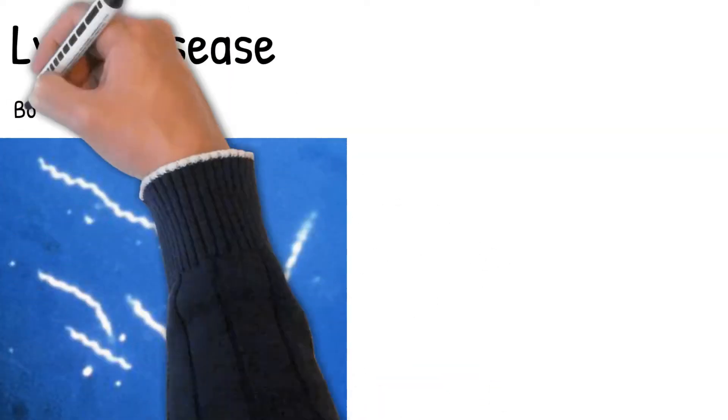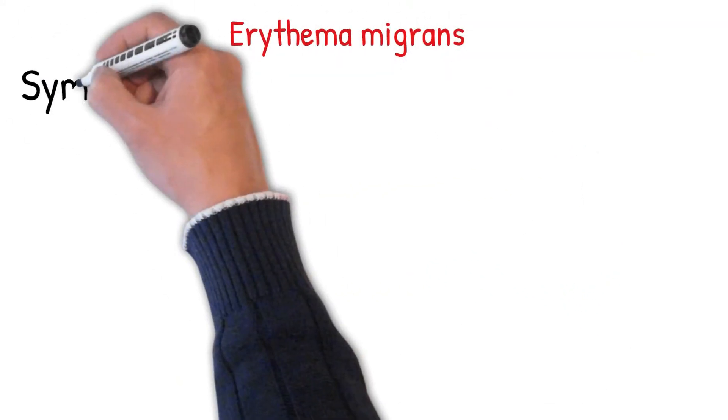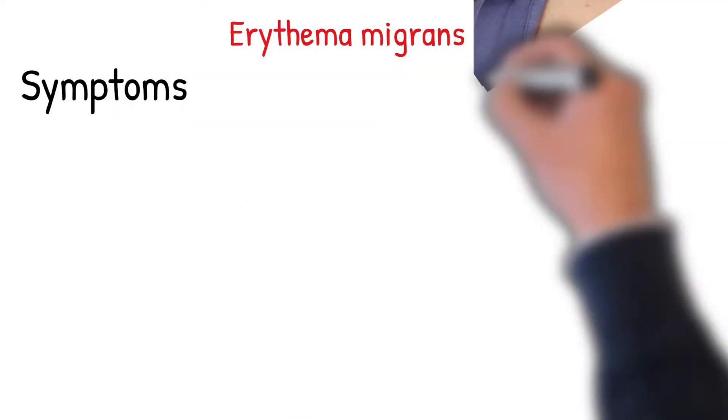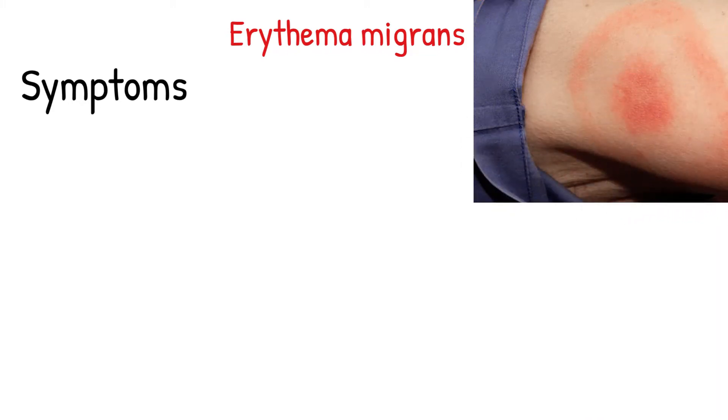Lyme disease is an infectious disease caused by the Borrelia bacterium, spread by ticks. The most common and initial sign of infection is a red rash, known as erythema migrans, which develops on the skin 1-2 weeks after removal of the tick in 80% of cases.